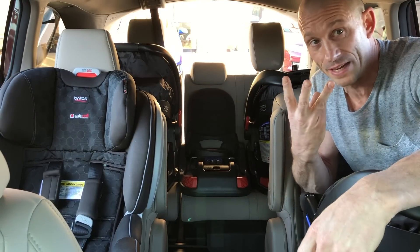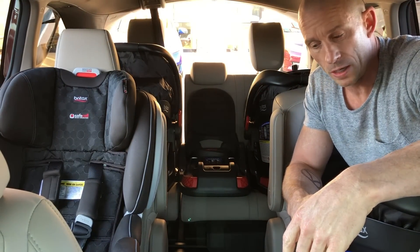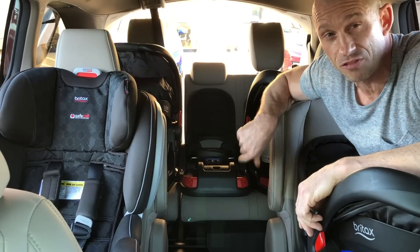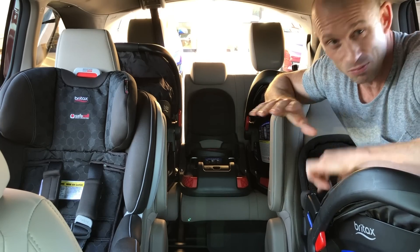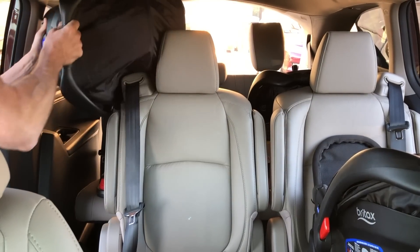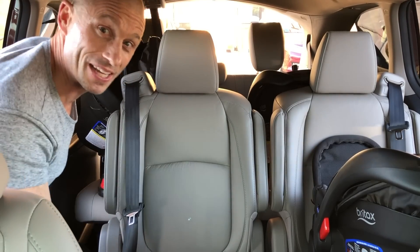I'm not able to put three in the back seat with the infants, so I'm going to move Charlie Rose, our toddler, to the middle and see if I can fit her in there, then put two of the infants in these seats. Time for some reconfiguration — and don't attempt this with a baby in it, that's definitely important.